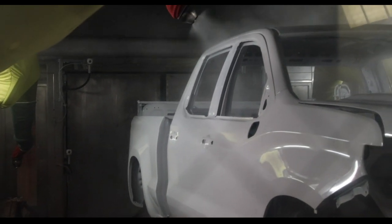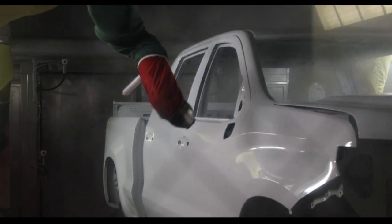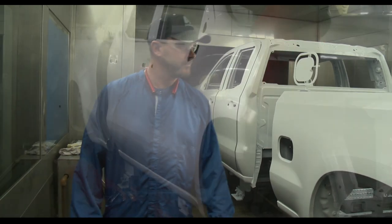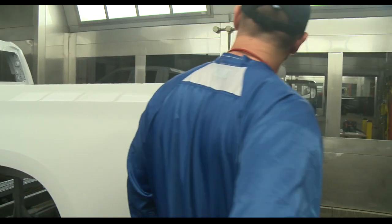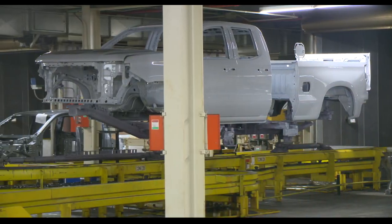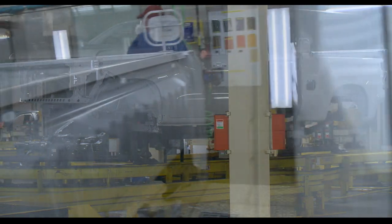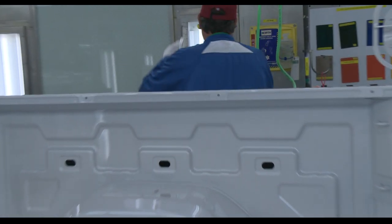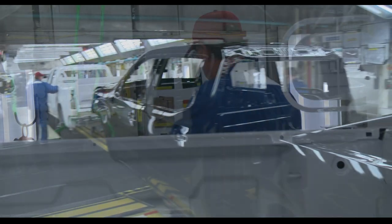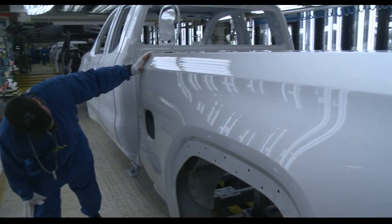Next, robots apply a clear coat for extra protection and shine. Our quality control team carefully inspects the new coating for any inconsistencies. When satisfied, the team sends the truck through a final baking process. Upon leaving the final paint oven, the truck travels to the finesse deck, where a complete team of inspectors performs a series of visual and manual quality checks on each truck to ensure it is defect-free before leaving the paint shop.